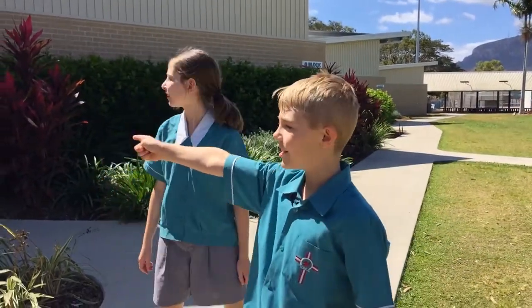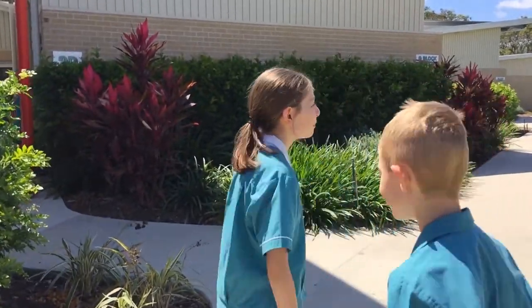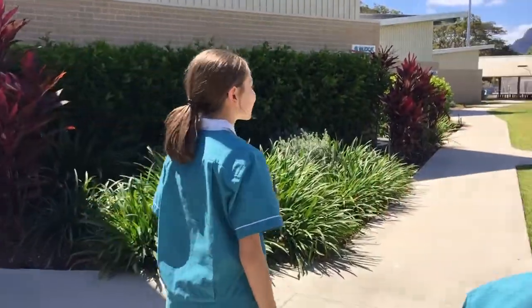Oh, there's my classroom — I'm in grade three. Cool! Mine's just down there. Let's go have a look.